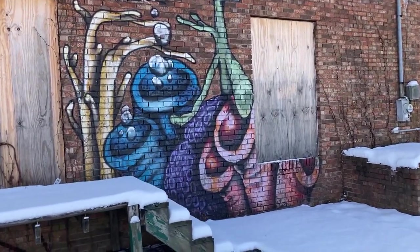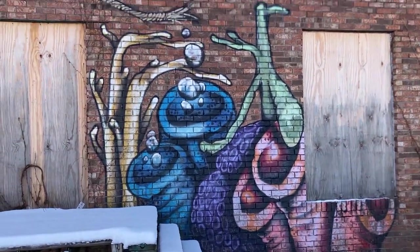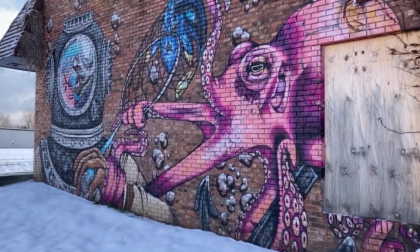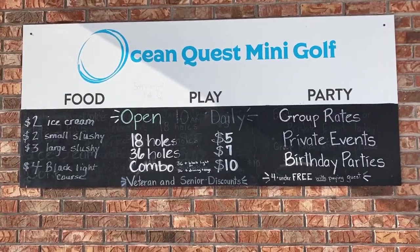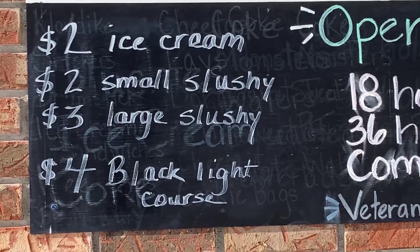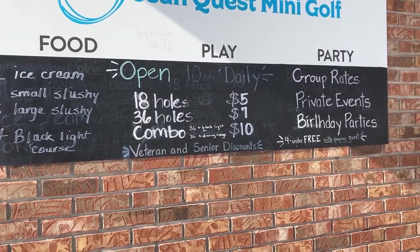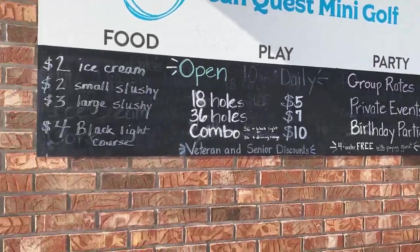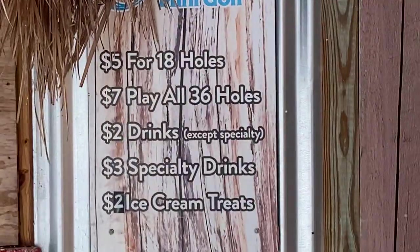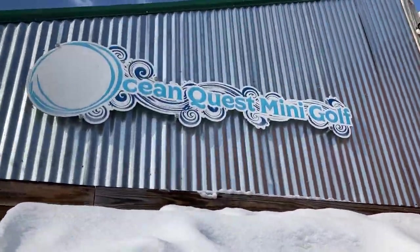There's some sea life — I've seen those things before but I'm not sure what they're called — blowing bubbles. Ocean Quest Mini Golf. Two dollar ice cream, two dollar small slushy, three dollars for the large. Eighteen holes: five bucks, thirty-six holes: seven bucks. A little tiki hut over here with another price list. Ocean Quest Mini Golf.